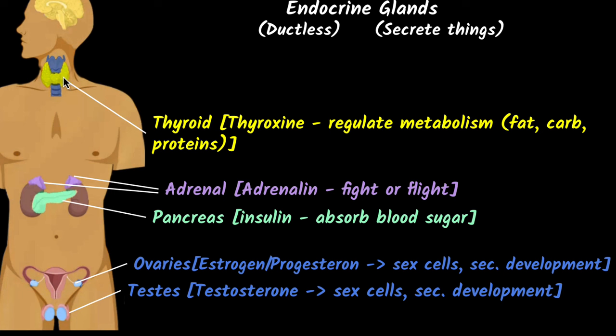In the neck, you have an important gland called the thyroid gland. One of the important hormones it secretes is thyroxine. Thyroxine's main job is to regulate the metabolism of fats, carbohydrates, and proteins. When the thyroid is not working properly, you can have increased metabolism — people tend to become very thin — or decreased metabolism, causing obesity. This is also why we intake iodized salt, because iodine is super important for the creation of thyroxine.